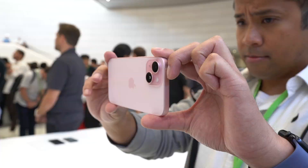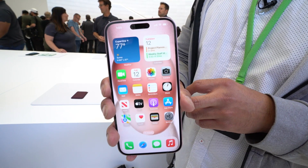Hey guys, it's John V here with Tom's Guide. I'm here at the Apple event for the iPhone 15. I'm going to check out the iPhone 15 and 15 Plus to talk about what's new, what's different, what's big about it, and of course give you all my thoughts.